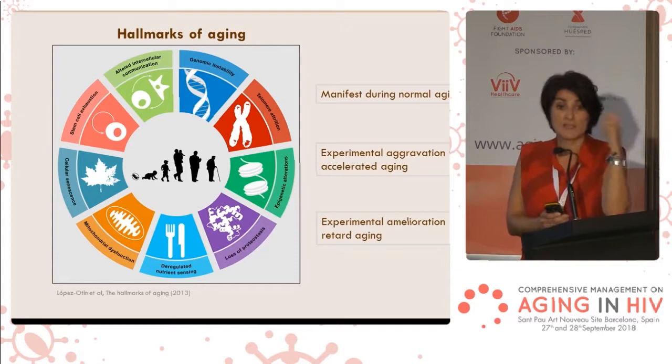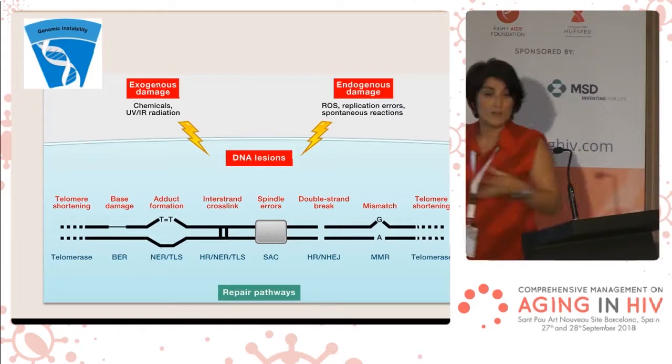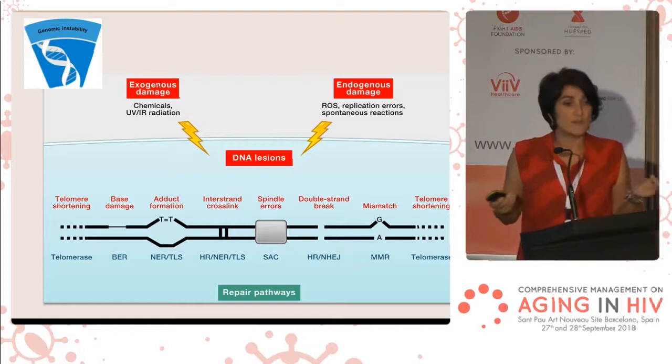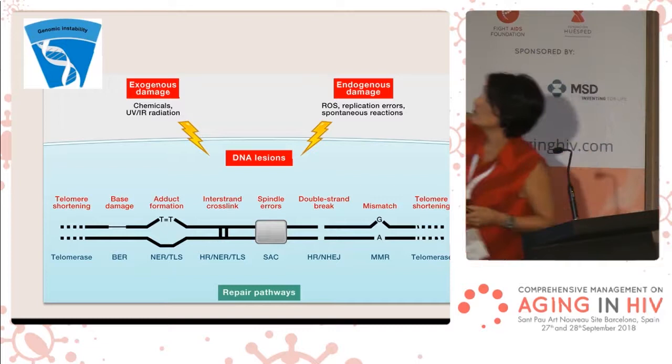I'm going to focus on the hallmarks that are more related with DNA damage, because DNA is the central molecule of life, and it's been described everywhere that with aging, a lot of DNA damage is accumulated in cells. There's a lot of exogenous or endogenous damage that can damage the DNA.